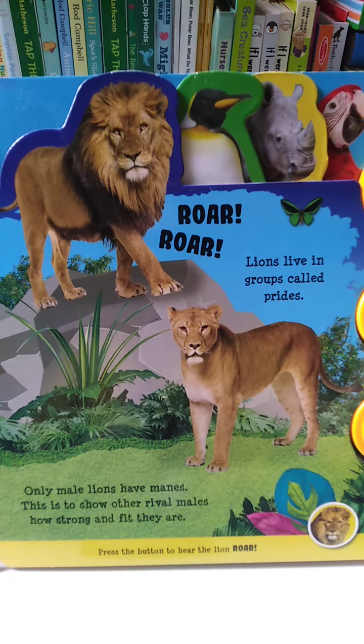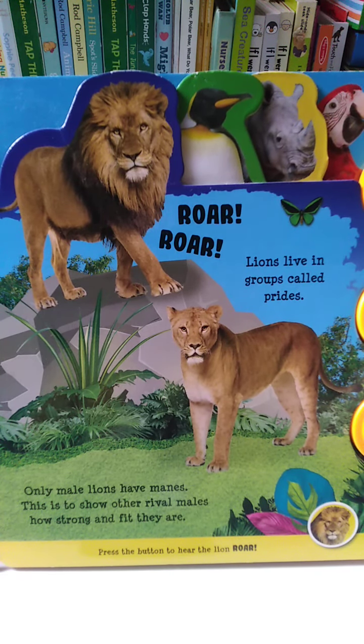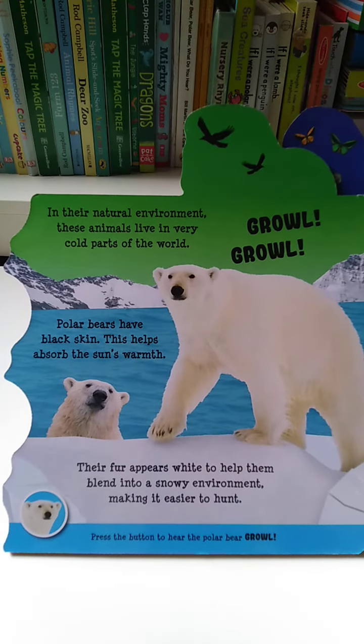Lions live in groups called prides. Only male lions have manes. This is to show other rival males how strong and fit they are. In their natural environment,